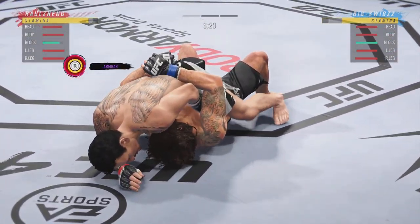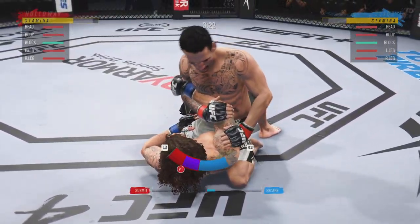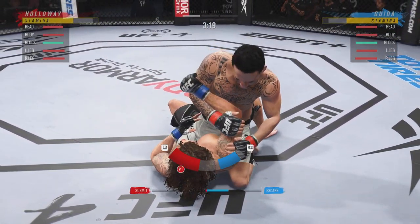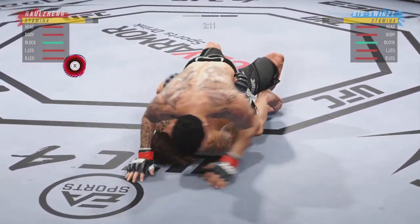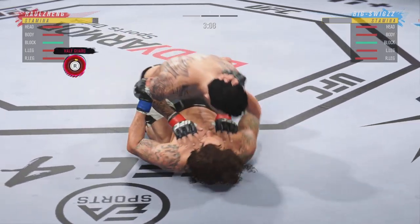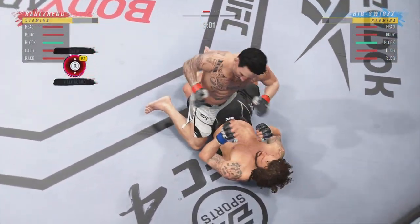There are few things more fun to watch in mixed martial arts than these type of transitions. Now the guy's got an armbar — he's attacking it. He postures up, now he's okay, now he can escape. You've got to be careful playing on the ground with this guy. You don't want to mess around for too long.